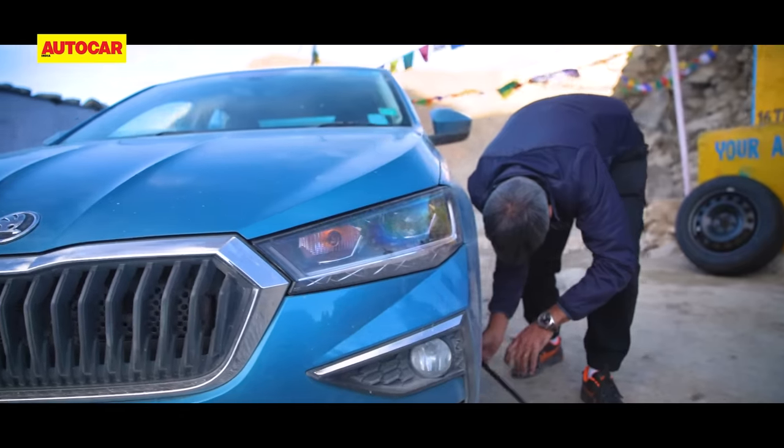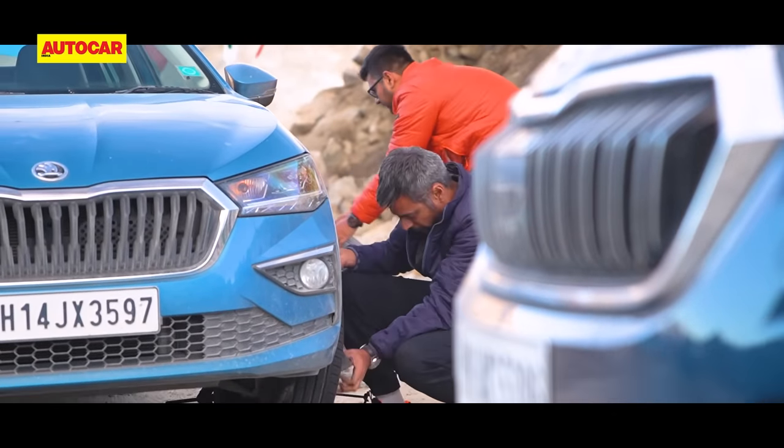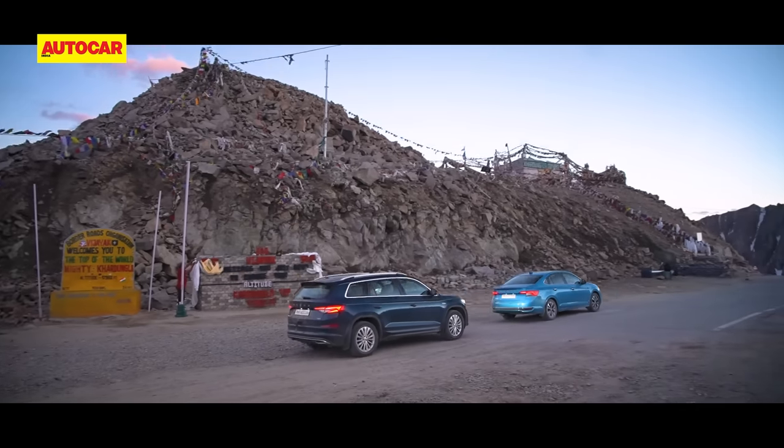A flat tyre delays our departure, but Rahul pulls off a quick high-altitude pit stop that the Red Bull F1 team would be proud of. And then we drive into the sunset.